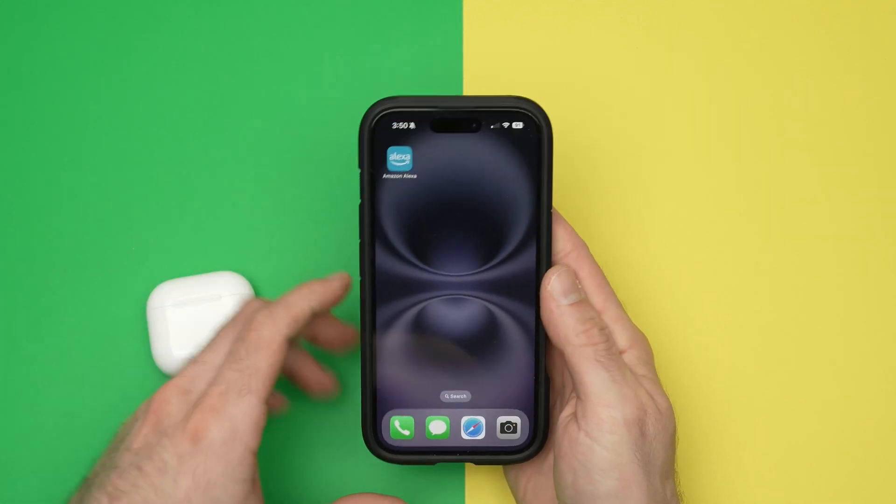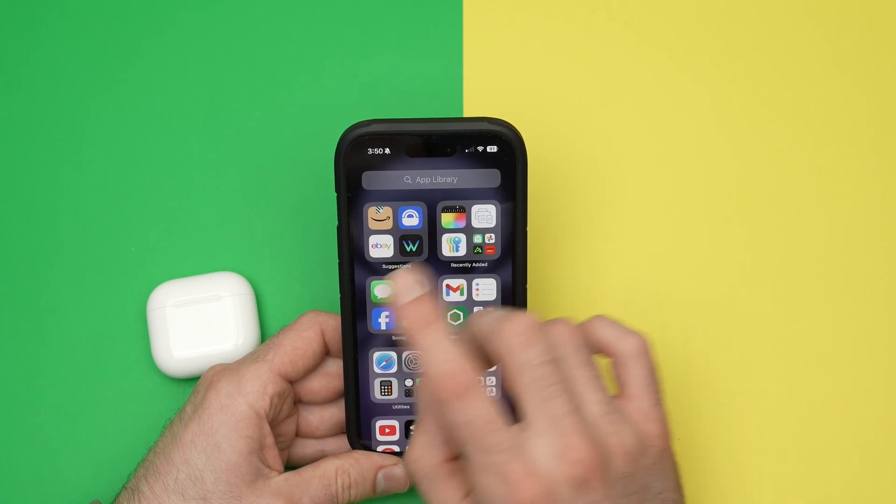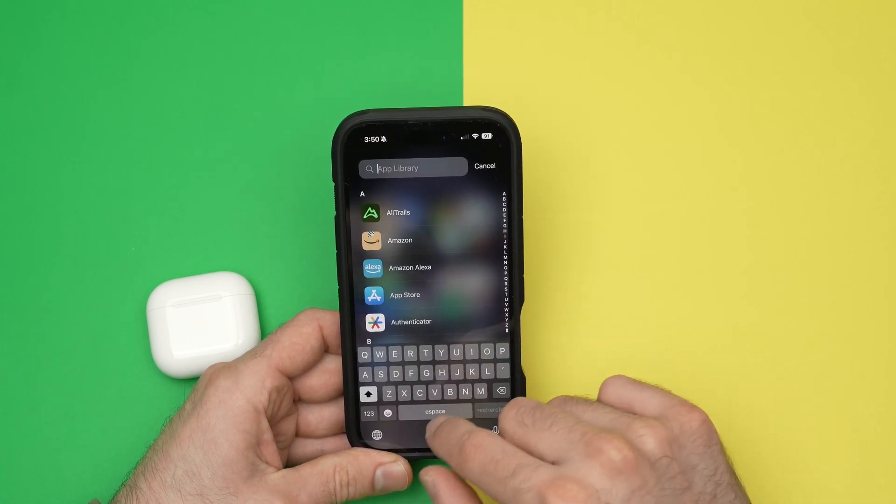If you had an iPhone, you just need to open the FindMy app. Simply go towards the right side and search it in the app library.